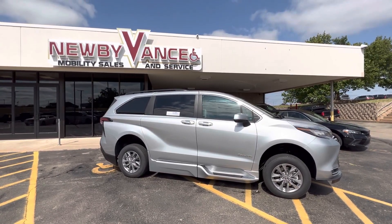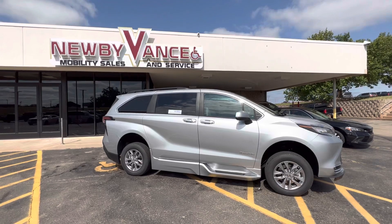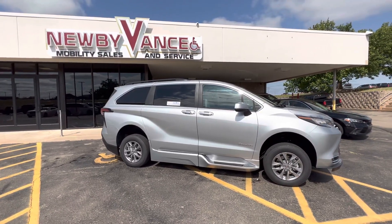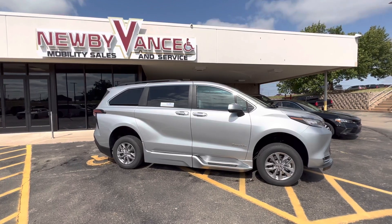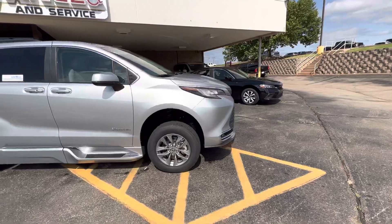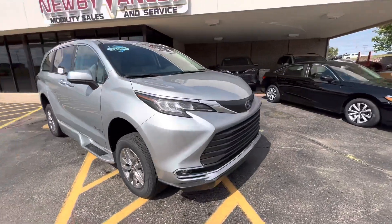Hello again, Jason Williamson with Newby Vance Mobility in Guthrie. Just want to show you what we just got in. It's a 2022 Toyota Sienna, XLE Plus package, with the BraunAbility XT Conversion. Your XT Conversion is a power fold-out ramp, and I'll show you that here in just a moment.